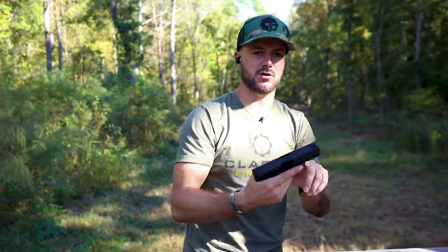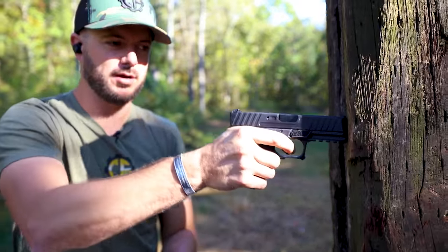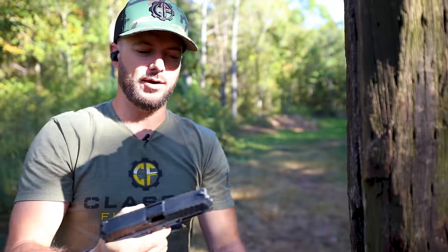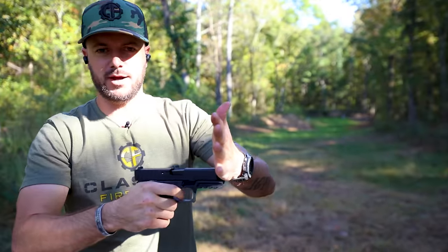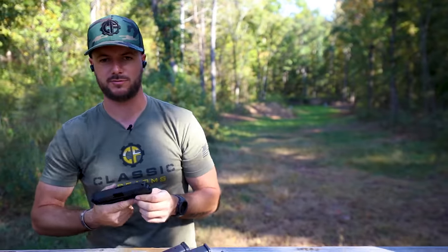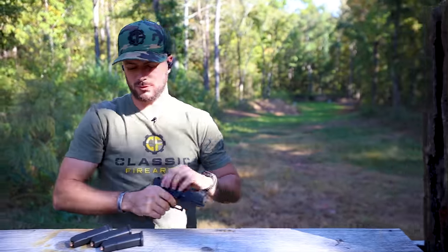Because the barrel is recessed a little bit more and doesn't stick out, if you've got this up against something or someone and you need to get a round off, you can pull that trigger and it will go. Granted, if it's too far back it's not going to happen — that's true with any firearm — but for a get-off-me type of situation, pull the trigger and you're good.